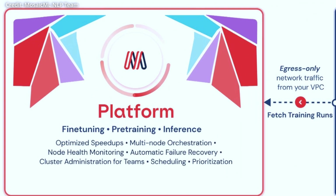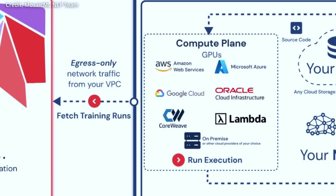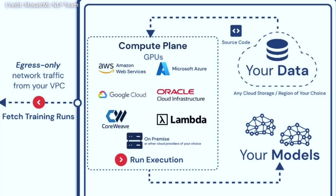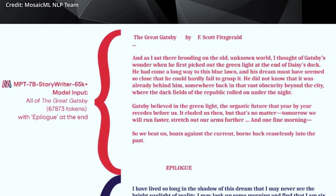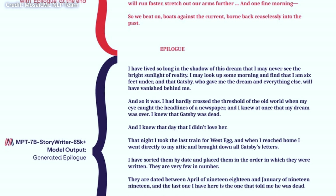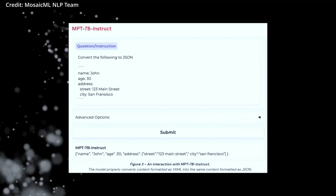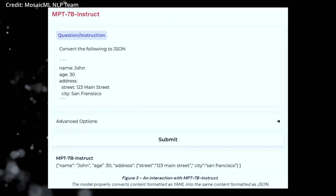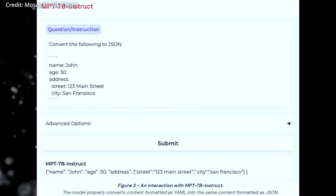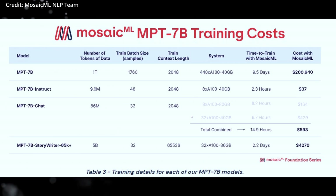To showcase the versatility of the MPT model, Mosaic ML has released three fine-tuned variants along with the base MPT-7B model. MPT-7B StoryWriter 65K Plus is designed to handle exceptionally long context lengths for reading and writing stories, with an approximately eight times larger token size than GPT-4. Additionally, MPT-7B Instruct focuses on short-form instruction following, while MPT-7B Chat is a chatbot-like model for dialogue generation. These variants demonstrate the potential of the MPT-7B platform and inspire users to explore further applications.